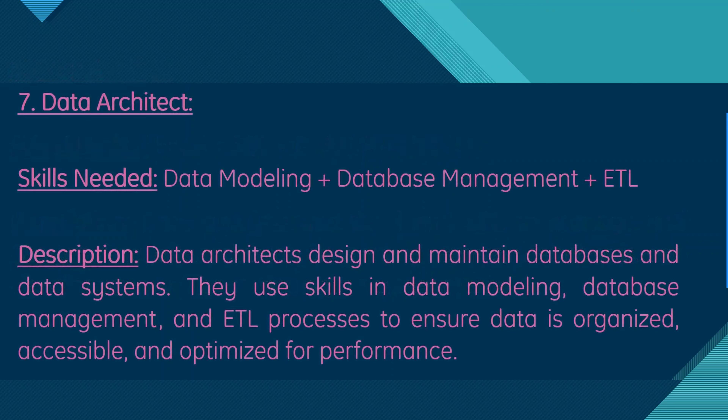Moving on, we have data architect. Skills needed are data modeling, database management, and ETL. Data architects design and maintain databases and data systems, using skills in data modeling, database management, and ETL processes to ensure data is organized, accessible, and optimized for performance.